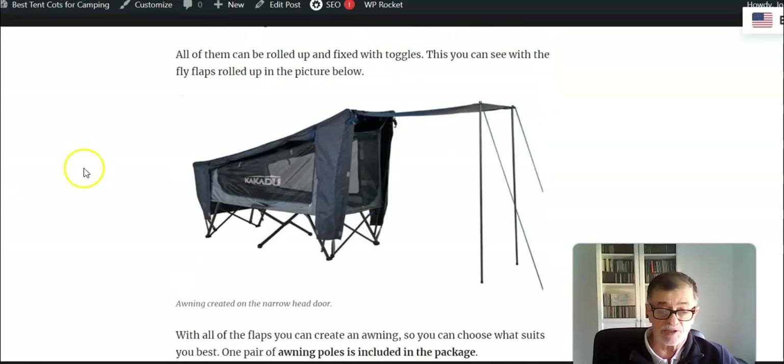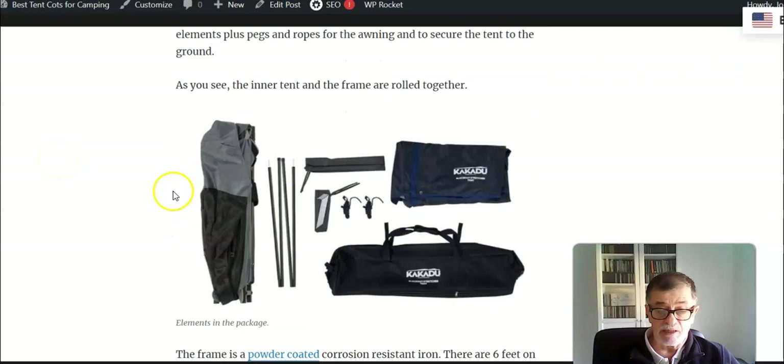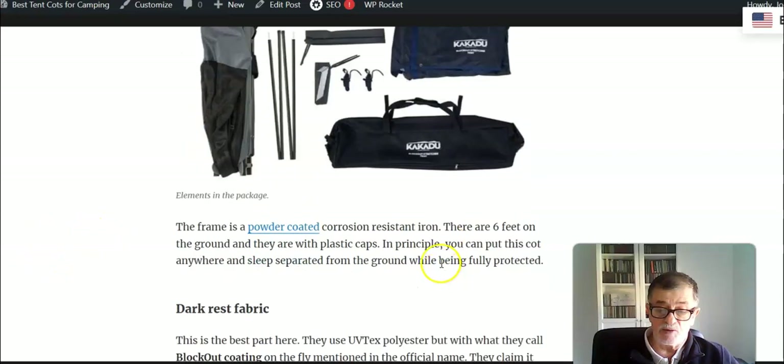Regarding the materials included, you see all the elements here: the inner tent with the frame, the two poles for the awning, the fly, and then a full set of stakes and guy ropes, plus the carry bag.